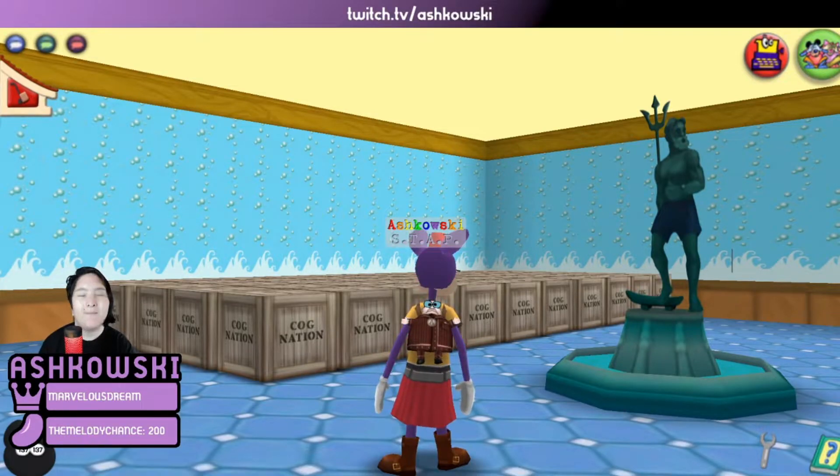How's it going everybody? My name is Ashkowski. Welcome back to the channel and today we're going to be doing a crate unboxing in Tooniversal Studios.